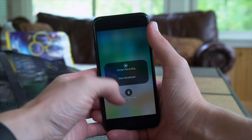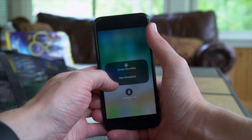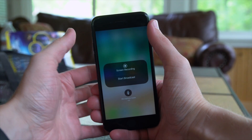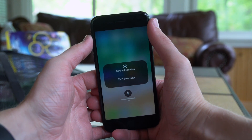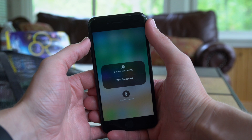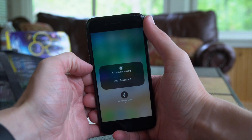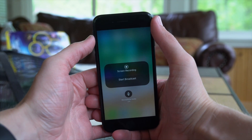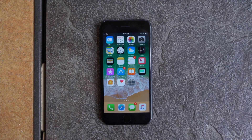Heading back to Control Center, if you 3D touch on the screen recording toggle — which I think is one of the coolest features in iOS 11 — it now says 'Start Broadcast' rather than 'Start Recording.' That doesn't make a lot of sense since you're not really broadcasting anywhere except to your own device, so maybe that text will change in a future beta.